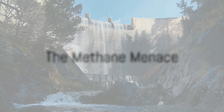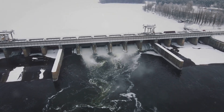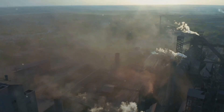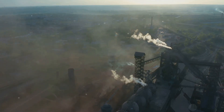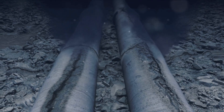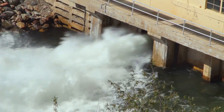Methane from dams and reservoirs is a significant problem that has largely been overlooked. Each year, humans emit an estimated 51 billion tons of greenhouse gases, of which 3 billion tons come from methane. A considerable chunk of this methane isn't coming from the usual suspects like livestock or fossil fuel extraction — instead, it's bubbling up from the water in our dams and reservoirs.